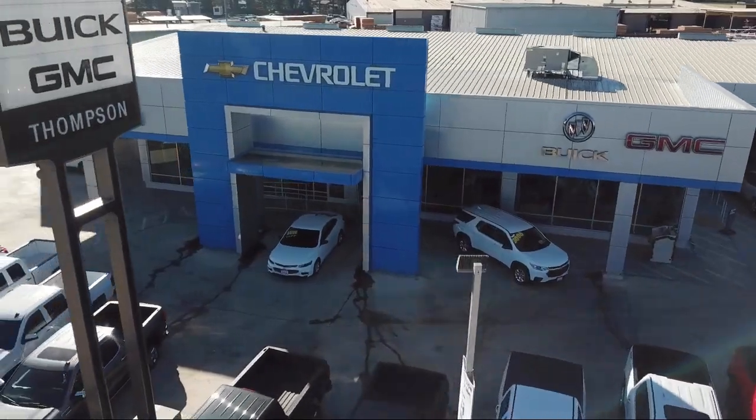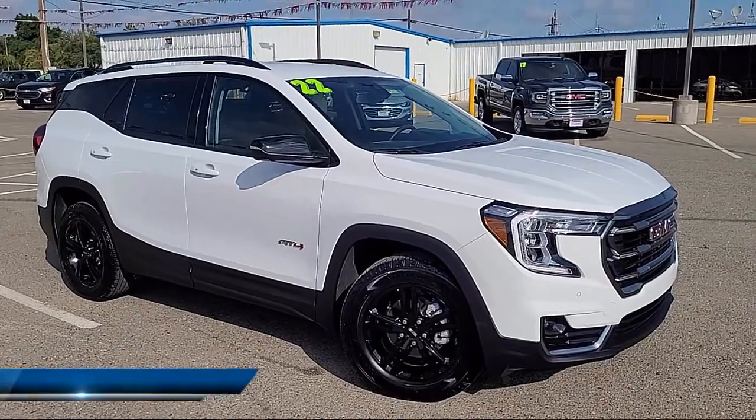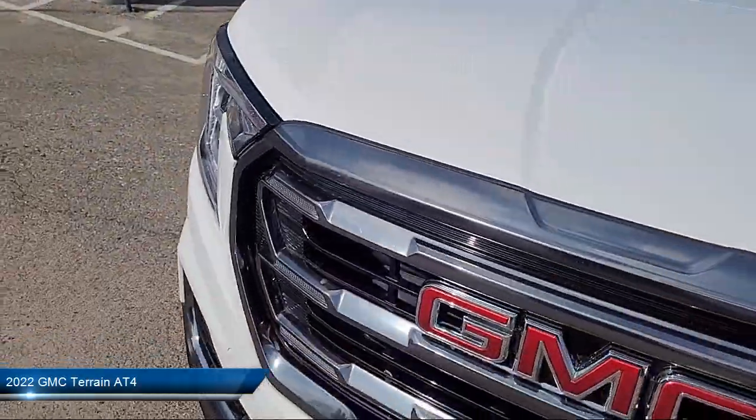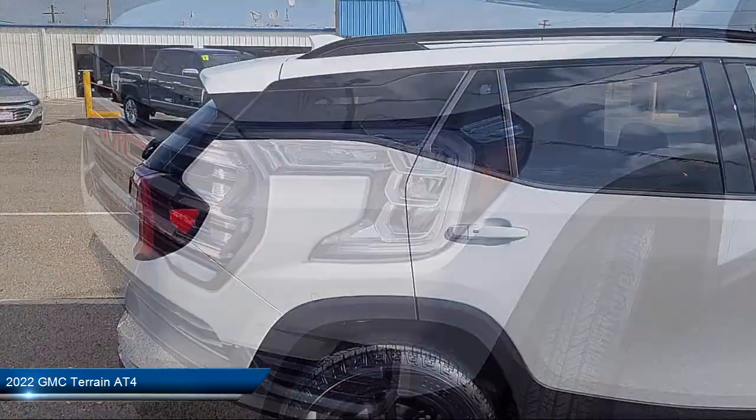Welcome to Thompson Chevrolet Buick GMC. Here's a look at one of our new vehicles from our great selection of cars, trucks, and SUVs. It comes equipped with front air conditioning and automatic climate control.